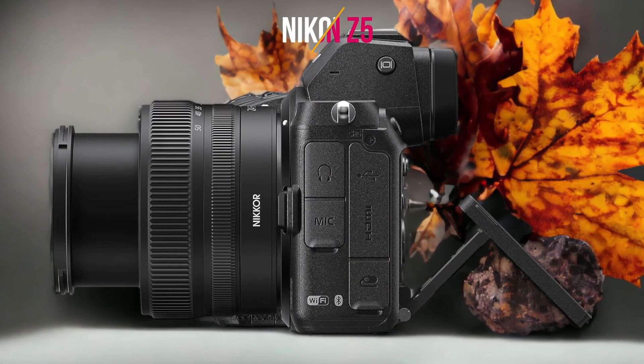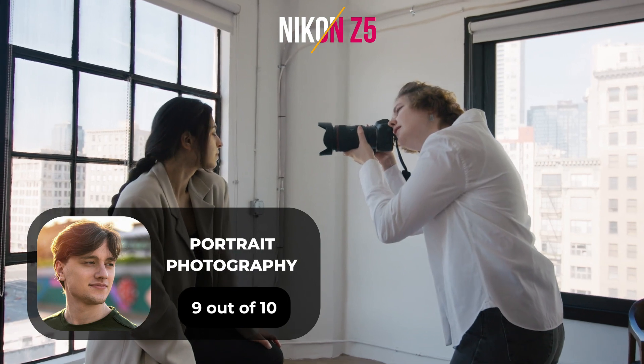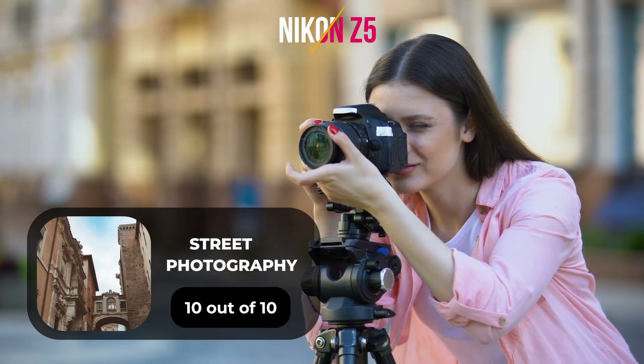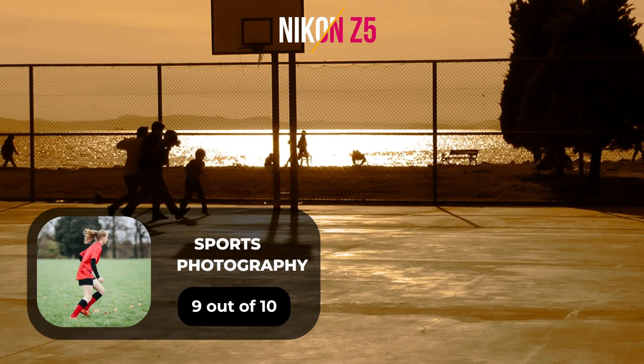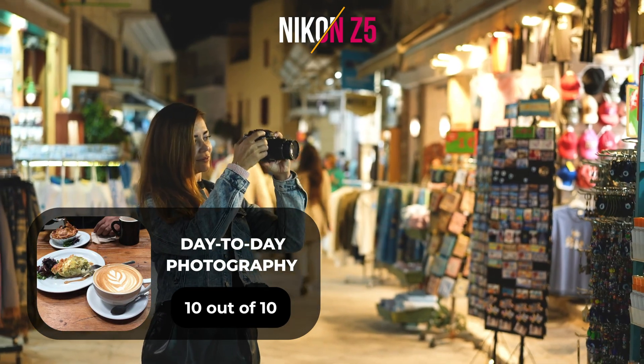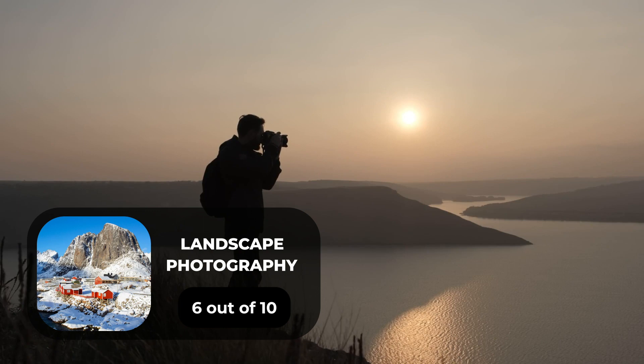Here are our ratings for the Nikon Z5. For portrait photography, we give it a 9 out of 10. For street photography, we give it a 10 out of 10. For sports photography, we give it a 9 out of 10. For day-to-day photography, we give it a 10 out of 10. For landscape photography, we give it a 6 out of 10.